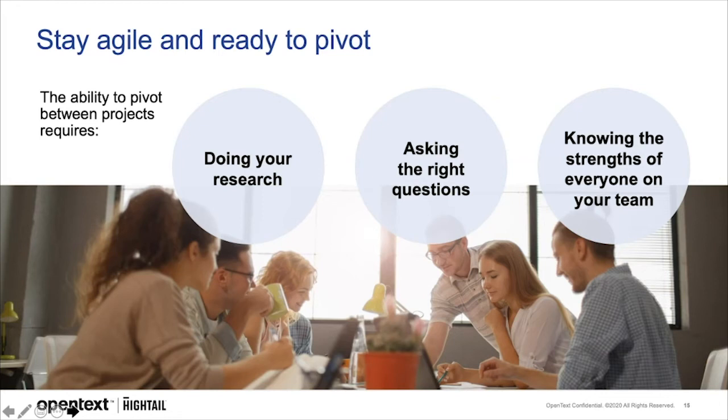Any good strategist and creative should be doing their research. Ask key questions about what problems their offering solves for users, how users historically solved that problem before their offering, and how their offering is different from everything else out there. Know who on your team has knowledge or adjacent knowledge of that type of project, the medium you're working in, or the industry, so that you can place the right people on the right projects.